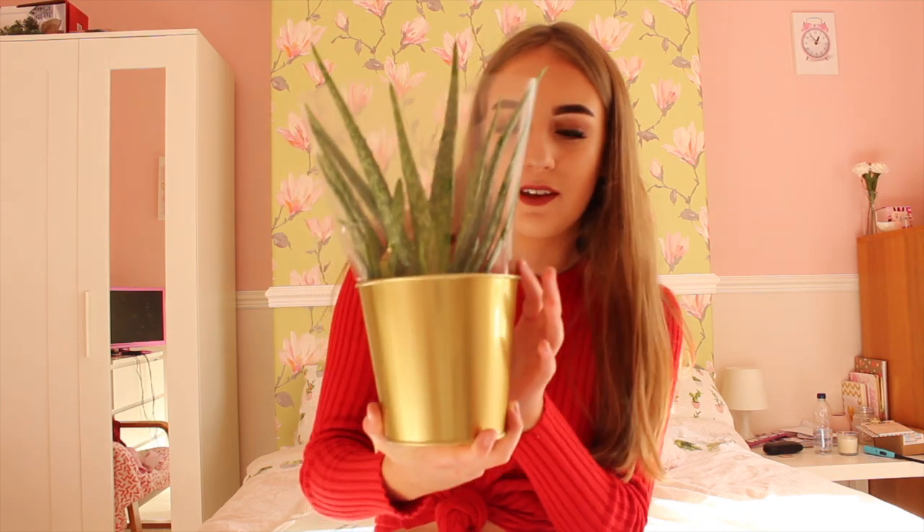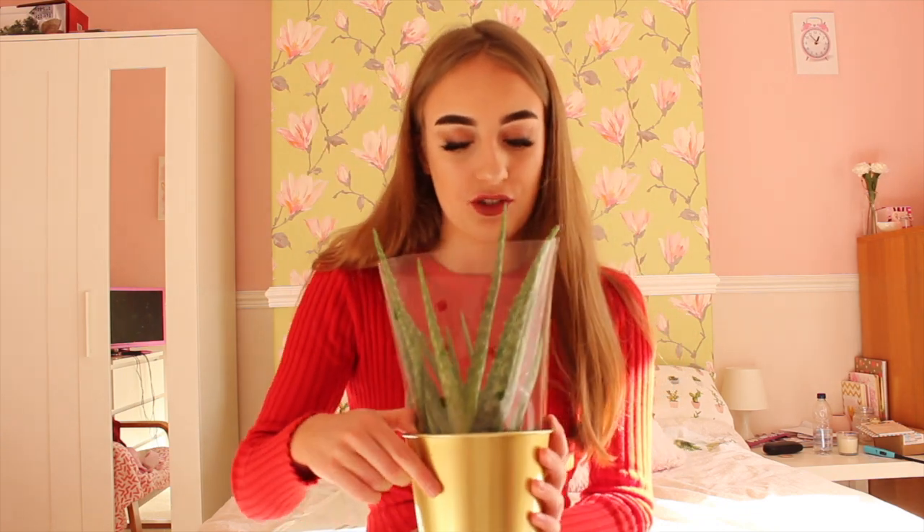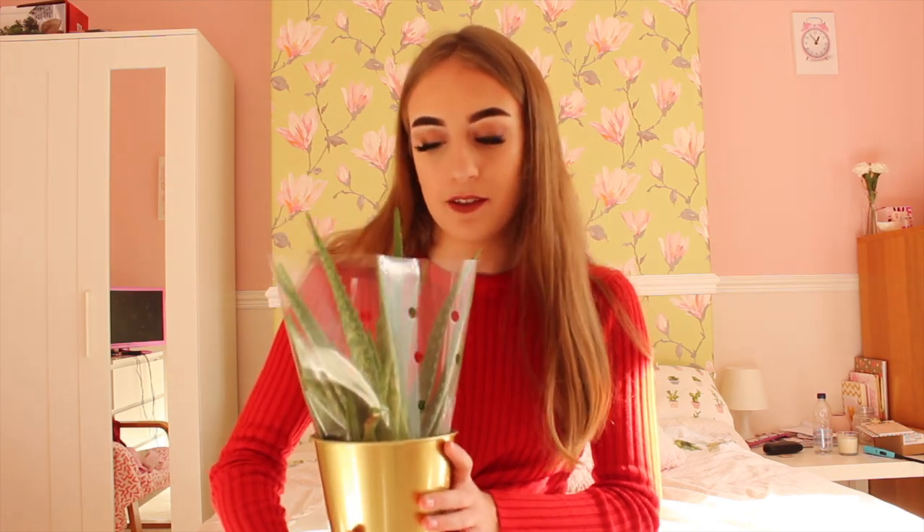£4 total for this is amazing because Ikea plants are so good and they have a really wide range of them, so definitely have a look at the Ikea plants because they've got a lot. This one is really cute and I love it.